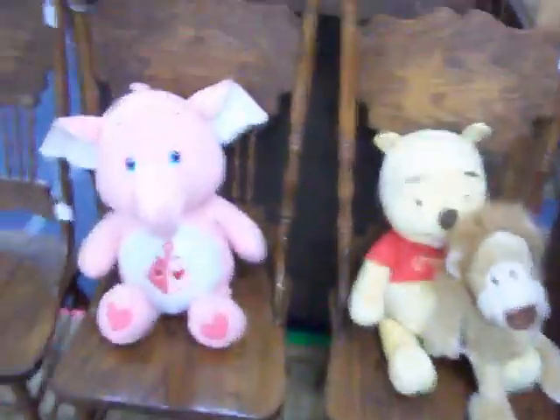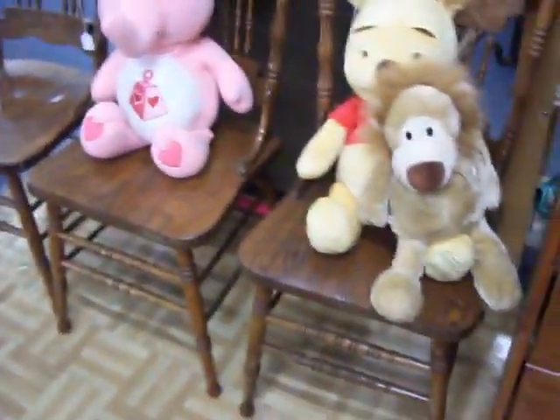Got three nice solid wood dining chairs right here. Asking $22.50 a piece on those.